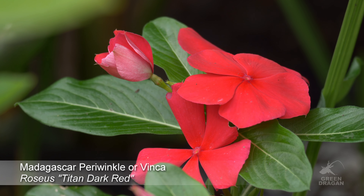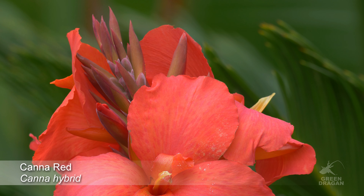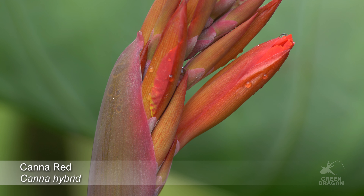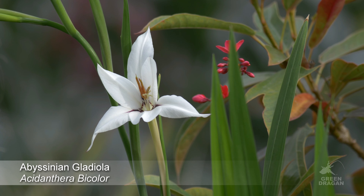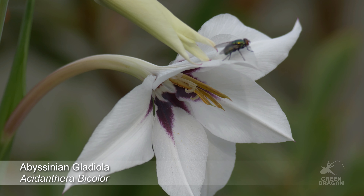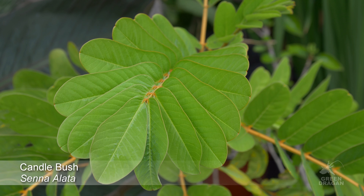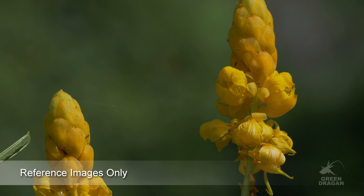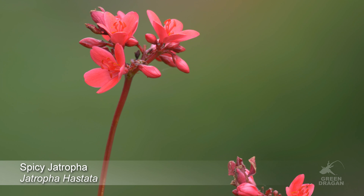This is Vinca 'Titan Dark Red'. Beside that, Acalypha anthura. This is Senna alata. It produces these beautiful yellow flowers. Beside that, we have spicy Jatropha.